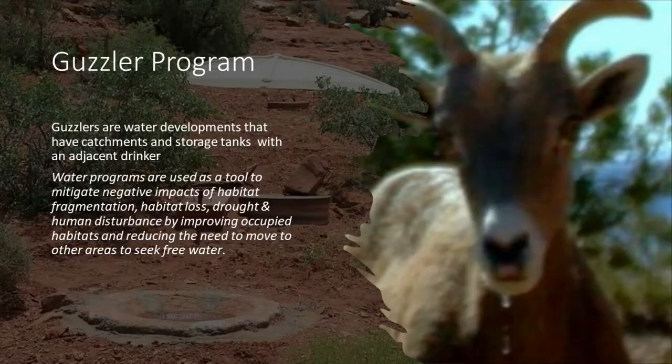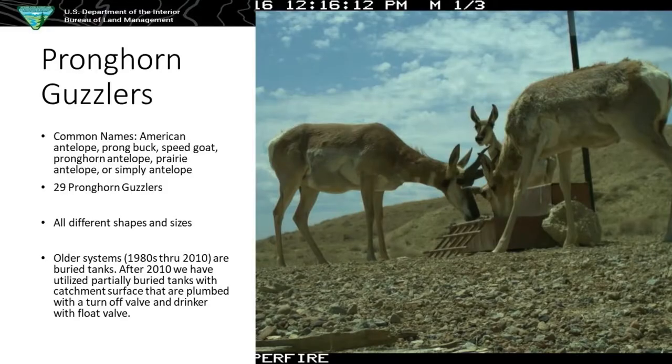Our pronghorn guzzlers — I'll also call them antelope, it's a common name for them. You'll hear them called American antelope, prong bucks, speed goat — that's probably my favorite. I'd love to bring that name back and I'd love to have a conversation with whoever saw a pronghorn and called it a speed goat.